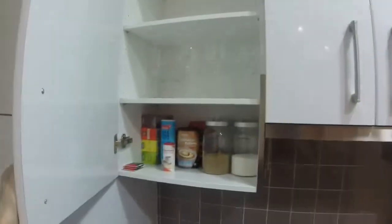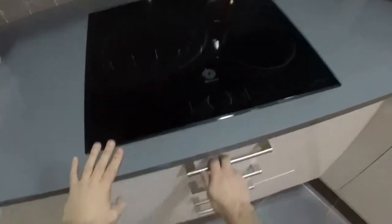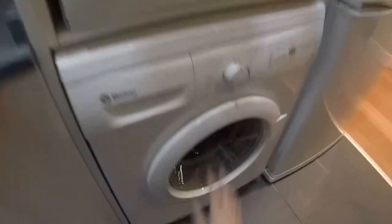Here we have things for cleaning. We can see glasses, a kettle, a coffee maker, we can see a toaster and we have an electric stove, a colander, and all kinds of things for cooking. We have plates and on this side we have an oven, this nice dishwasher, and under the dishwasher we have a washer.